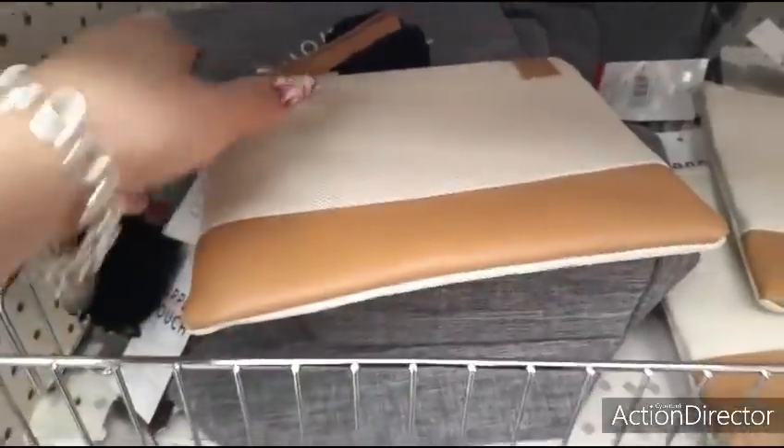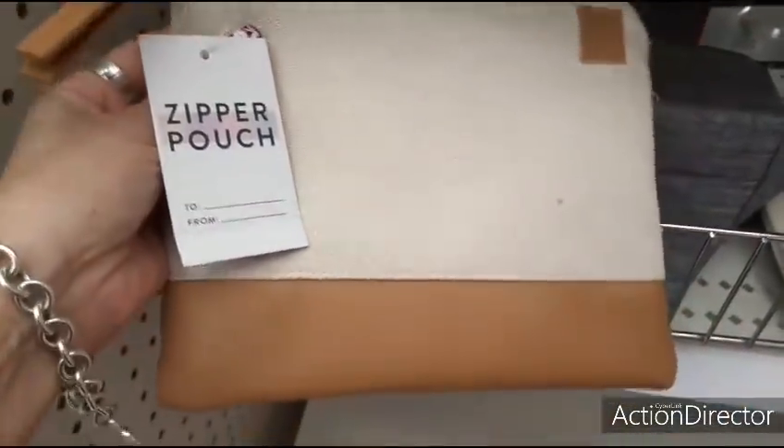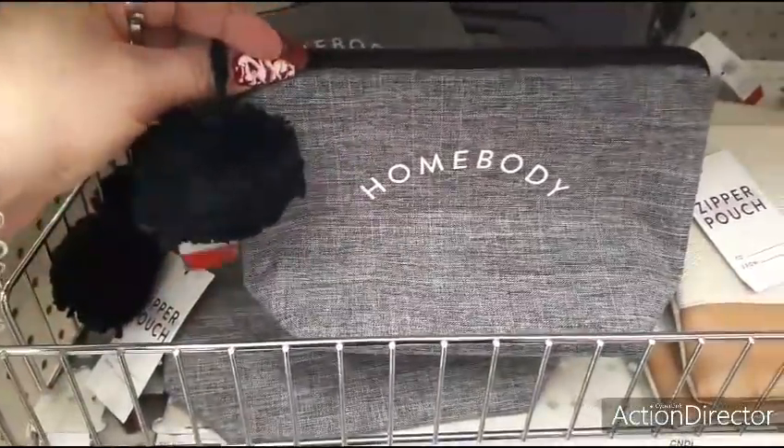Hello friends, we're here at Target Dollar Spot. I wanted to show you these really cute zipper pouches — only $3. They have it in this tan canvas with a little heart. They also have 'homebody' with the cute little black pom-pom.